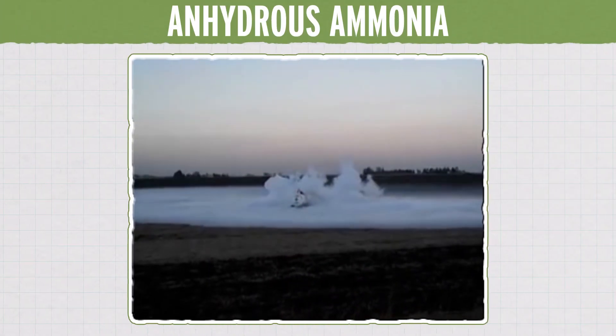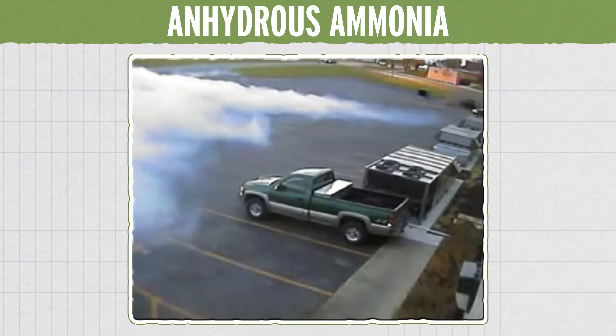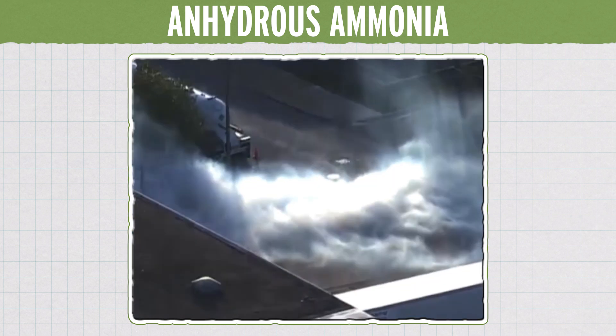Sometimes something dangerous can also be life-saving. This is anhydrous ammonia. It's critical to putting food on your table, both as a fertilizer and as a refrigerant. 50% of the food that you eat is directly thanks to ammonia, and without it, the world population would starve. This means that there's lots of it moving around the world by truck, train, and even pipeline.